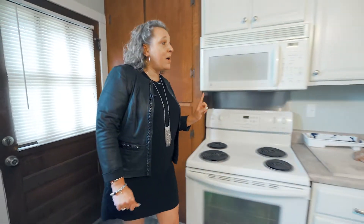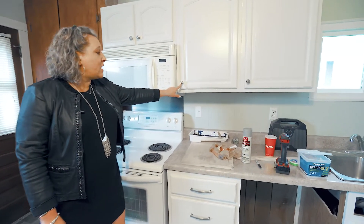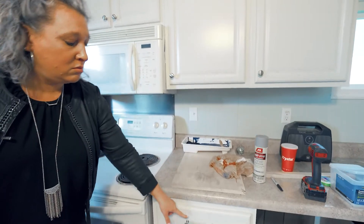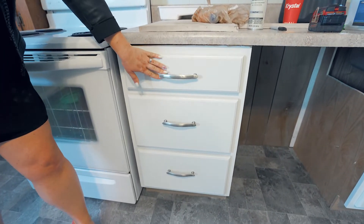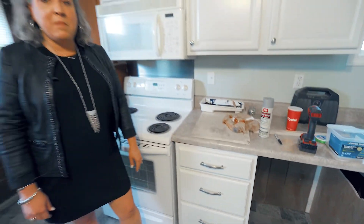This was the original hardware and we've updated it to a nice nickel. Just making that little change can really make a difference to your kitchen. Sometimes the small details can make a huge impact when you're trying to sell your home, so pay attention as you're walking through and getting ready to sell.